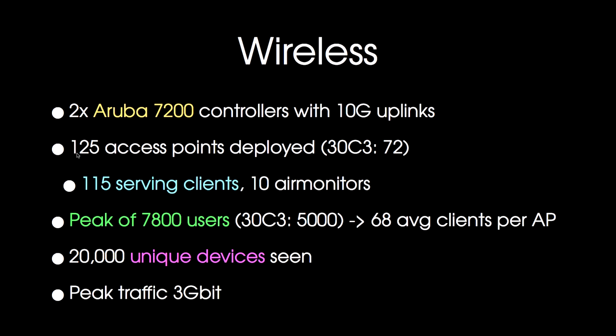We had way more users than last year. At 30C3 we had 5,000 users on wireless at peak times; this year we peaked at 7,800. That means an average of 68 clients per access point, which is kind of high. We saw around 20,000 unique devices — about two devices per attendee. The peak traffic was about three gigabits on the wireless, which is a fair bit.